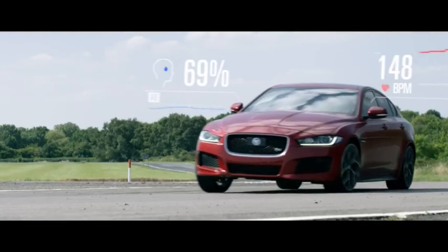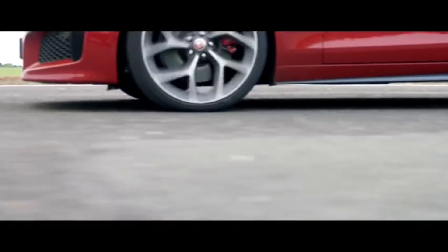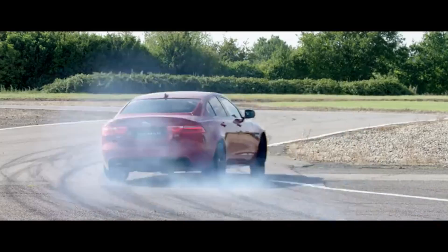After the track days, we took the data streams back to the studio to conceptualise visualisations. We conceptualised many different ways to visualise and display the data, which we were then able to provide to the client for approval.